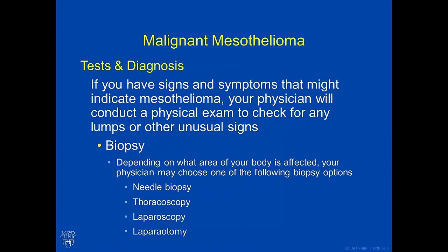If you have signs and symptoms that might indicate mesothelioma, your physician will conduct a physical exam to check for any lumps or unusual signs. He or she may listen to your lungs, palpate your abdomen, and ultimately a biopsy may be performed. Depending on what area of your body is affected, your doctor may choose a needle biopsy, a camera inside the chest called thoracoscopy, a camera inside the abdomen called laparoscopy, or an open abdominal incision called a laparotomy.